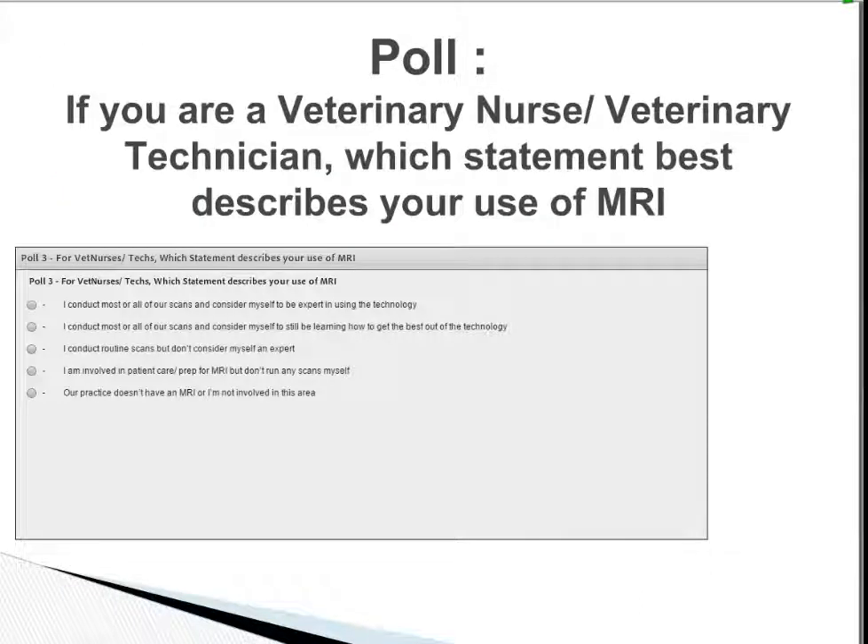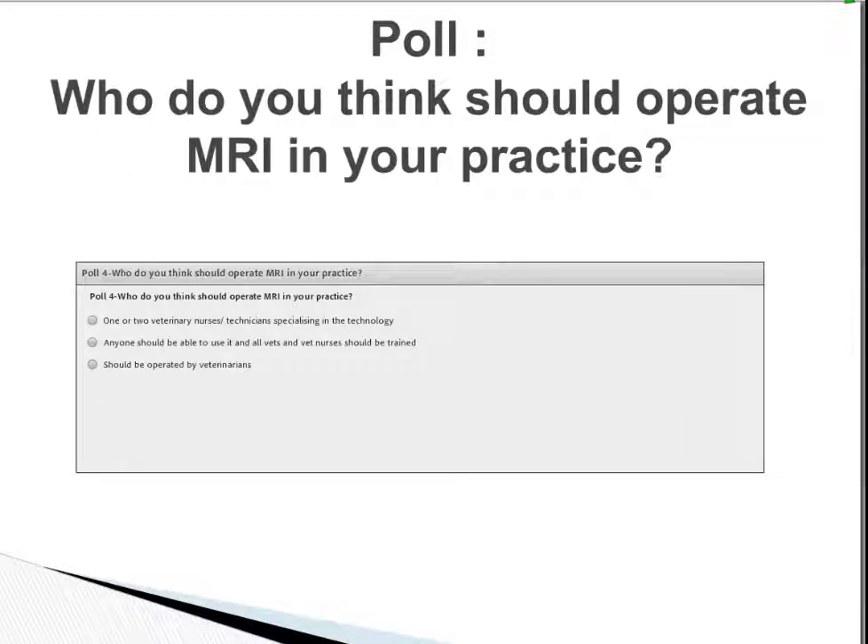I'm going to ask a quick question to you all. If you're a veterinary nurse or veterinary technician, which statement best describes your use of MRI? Options include: conducting most scans and considering yourself an expert; conducting most scans but still learning; conducting routine scans without expert-level confidence; being involved in patient prep but not running scans; or your practice doesn't have an MRI and you're not involved in this area.